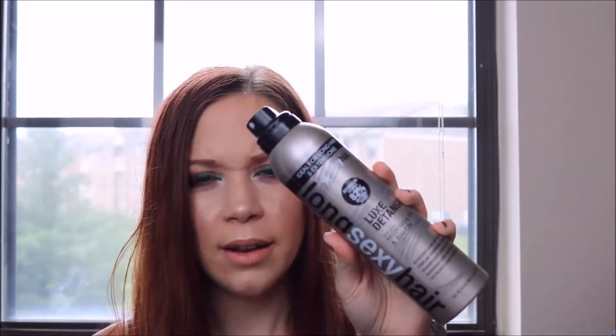I bought this at Cosmoprov, which is actually a place where only licensed cosmetologists can shop. And I am a licensed cosmetologist, if you all didn't know that — I don't think I've mentioned that in any of my videos. But I am. I'm sure you can also buy it at other places as well.